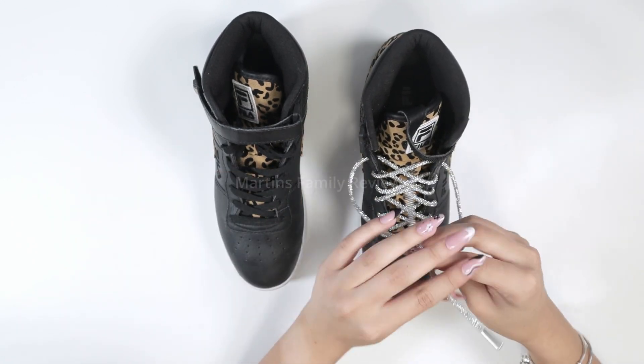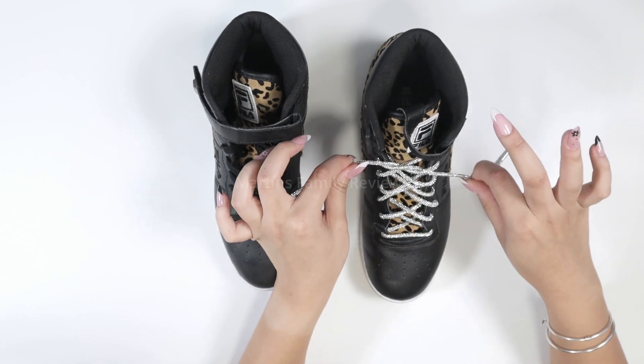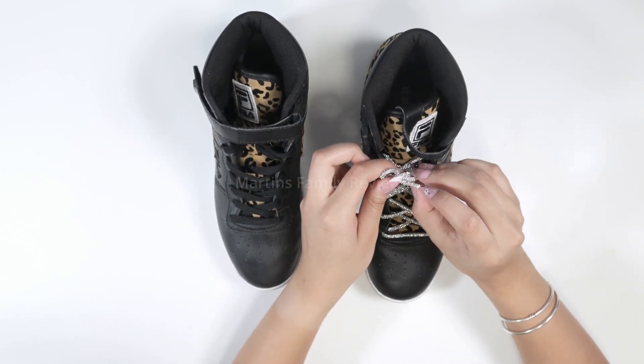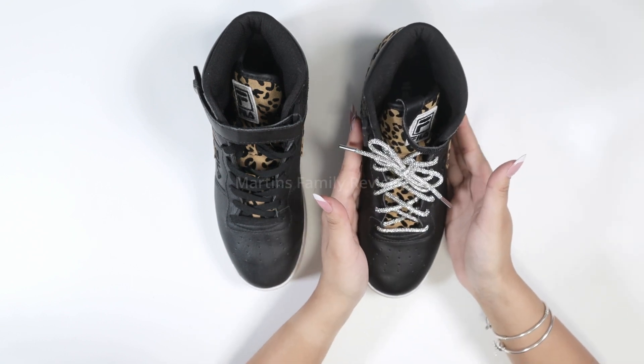Hope you guys check them out and like them as much as I did. I think they are so gorgeous and, just like regular shoelaces, they allow you to tie them as well — simple and easy. I absolutely think they look stunning in every single shoe. Thank you.